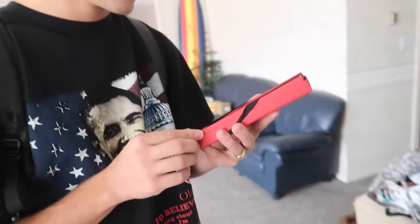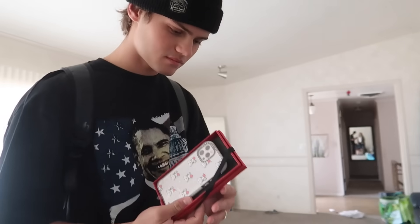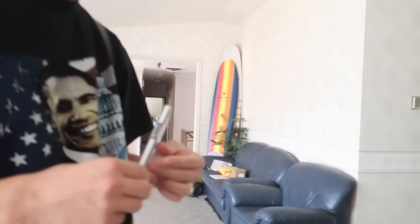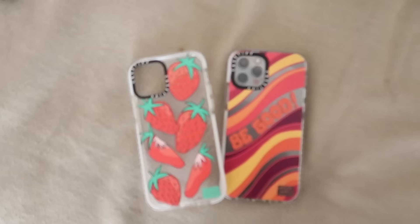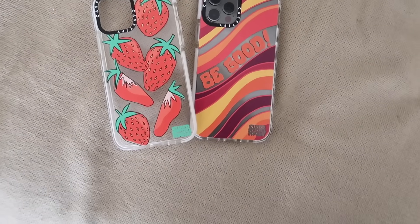Oh, that's cute! So Sam thrifted this shirt last night — not to be like political or anything. Link in the description box if you guys want to purchase either of these. I designed these with Casetify.